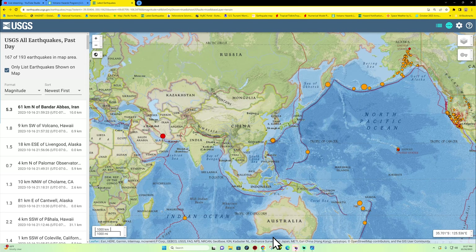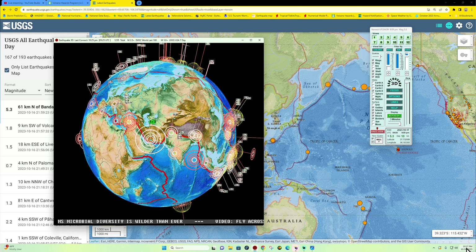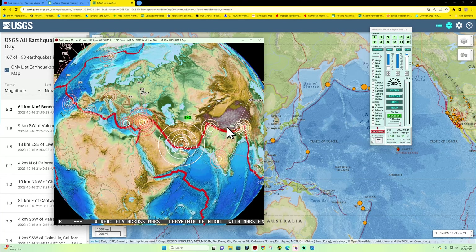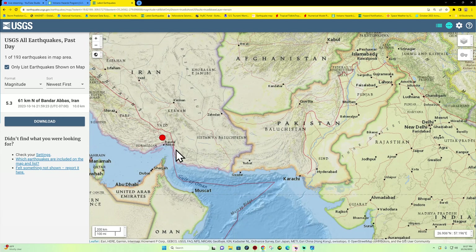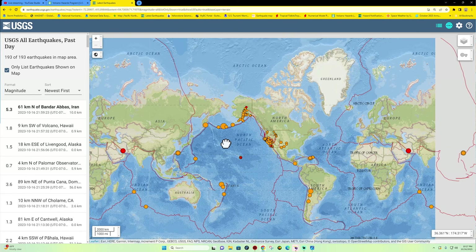Good evening, it's the Earth Master back here on Monday night, August 16th, 2023, 10:27 PM California time. The latest quake shows some movement out in Iran with a 5.3 earthquake right on the plate boundary — looks like just off of it — about 10 kilometers deep. That is the latest earthquake there on the map.